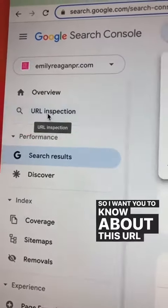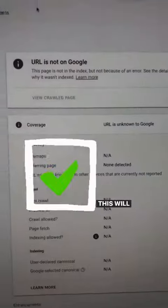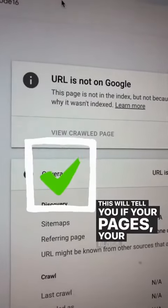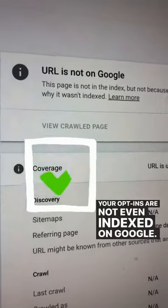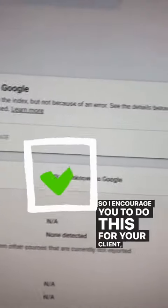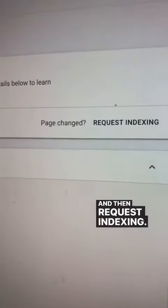I want you to know about this URL inspector. This will tell you if your pages, your blogs, your podcast, your opt-ins are not even indexed on Google. So I encourage you to do this for your client — check it out and then request indexing.